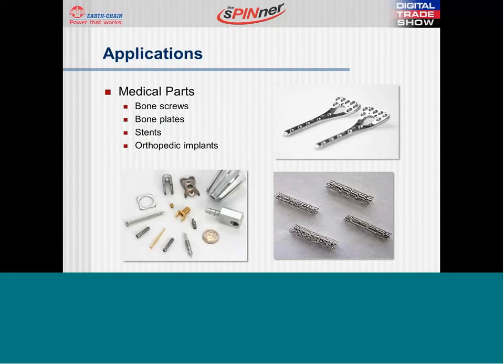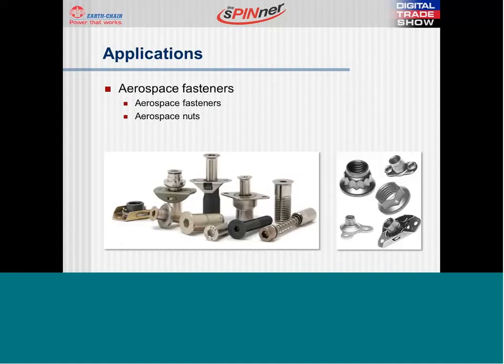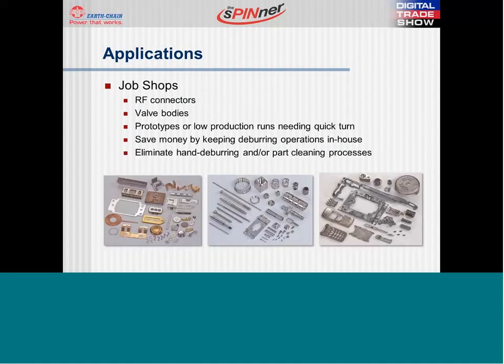Moving into some good applications: medical parts, bone screws, bone plate stents, any type of orthopedic implants in the stainless or titanium world is a great fit — we've had great success over the years. In the aerospace industry, the fastener world with their tight tolerances has also seen a lot of success with fasteners as well as nuts. And lastly, job shops find this to be a great addition to their shop — if you're working with quick turnarounds and quick setup runs, this is a way for you to save money and keep your deburring operations and quality in-house.